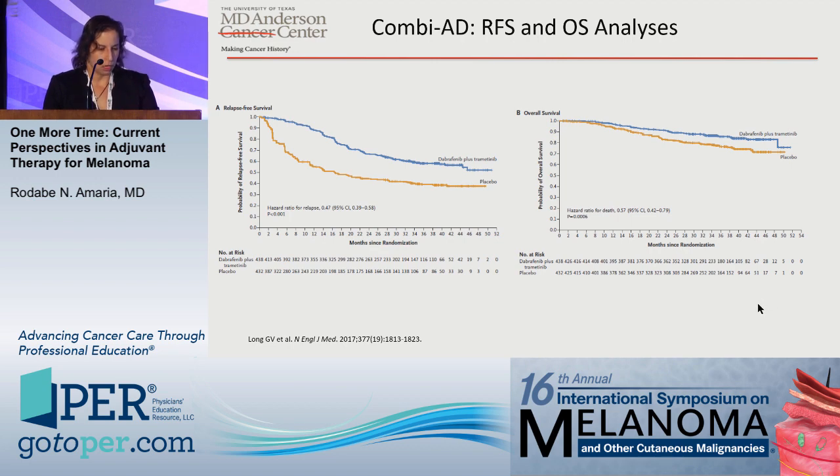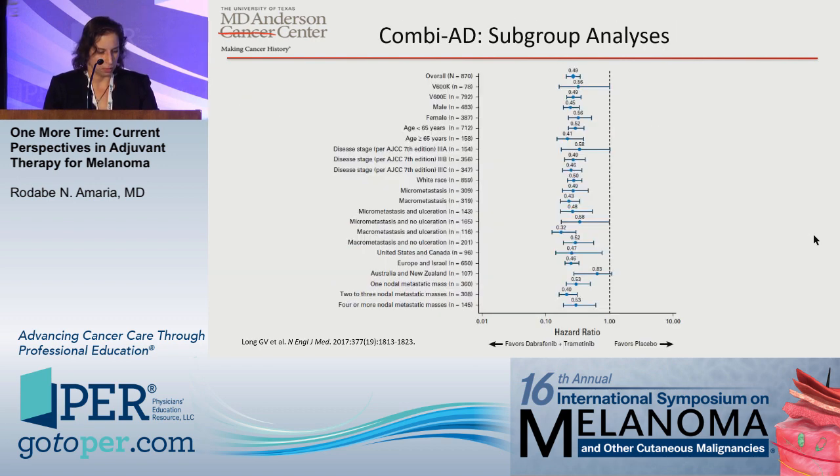More relevantly, the COMBI-AD study comparing dabrafenib plus trametinib versus placebo showed relapse-free survival curves with a hazard ratio of 0.47, and the study also demonstrated a statistically significant overall survival benefit for patients receiving dabrafenib and trametinib compared to placebo. Robust subgroup analyses showed benefit across essentially every category examined — type of BRAF mutation, gender, age, and stage.